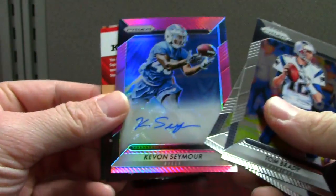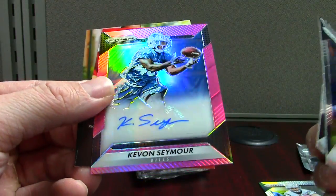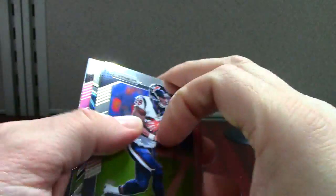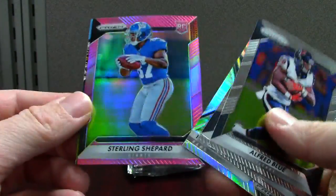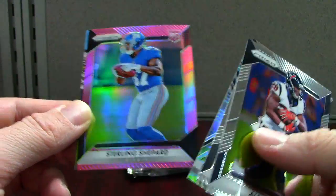Cool-looking box, if nothing else. So off we go. There's a Derek Watt rookie set, the auto is Kevin Seymour — man, that's brutal. I don't know, maybe it's decent. Kevin Seymour pink auto, that's cool. Sterling Shepard pink refractor — I wonder if you get a pink refractor in the packs when you don't get a hit.